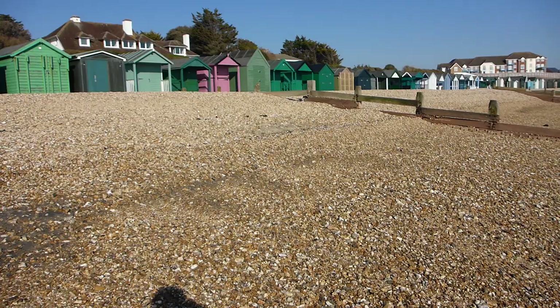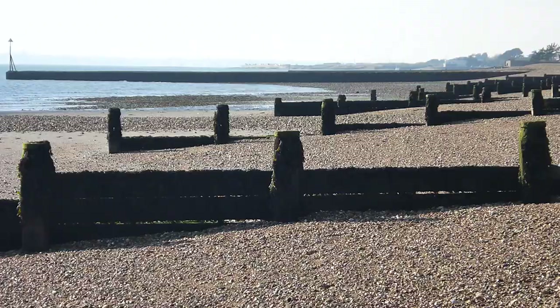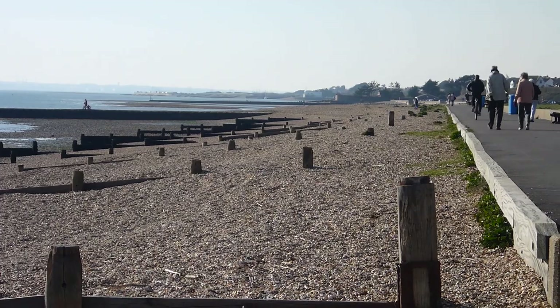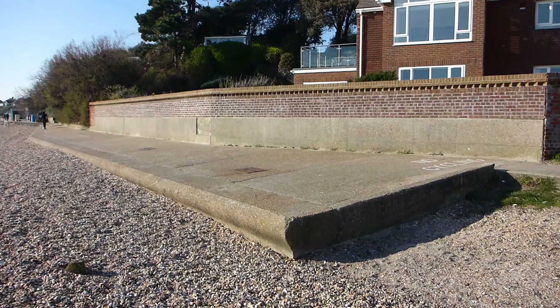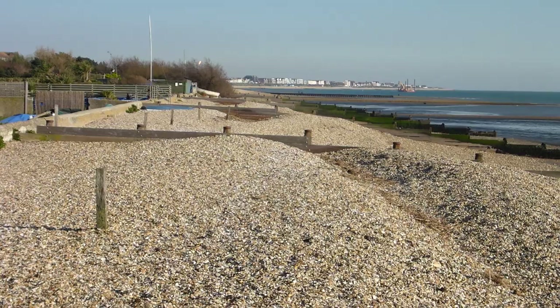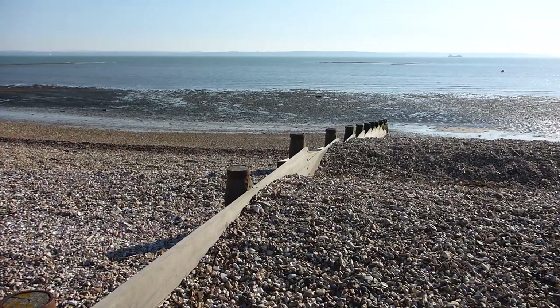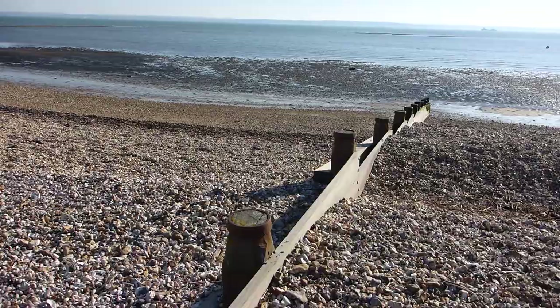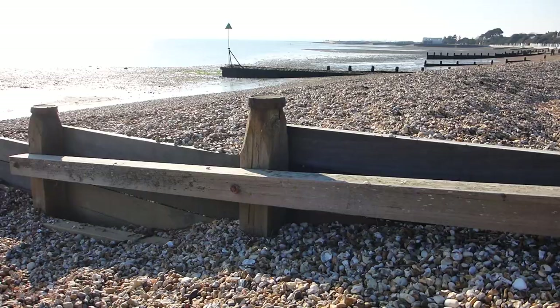As you can see, we've got plenty of groins and some are in better states of repair than others. The purpose of these groins is basically to stop the process of longshore drift — all these pebbles moving down the coastline. If we can stop them, we can actually create a beach. The beach will stay there, there are nice houses, and we'll have a sea wall — more expensive, but stronger. It's quite clear these groins are really doing their job: all the pebbles are built up on one side and not the other.